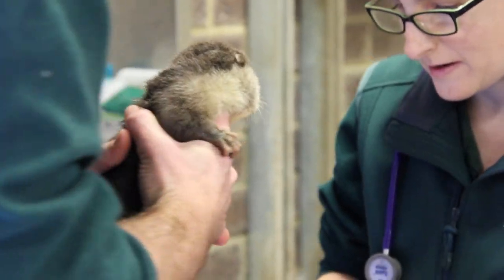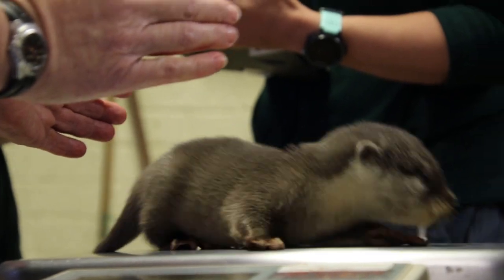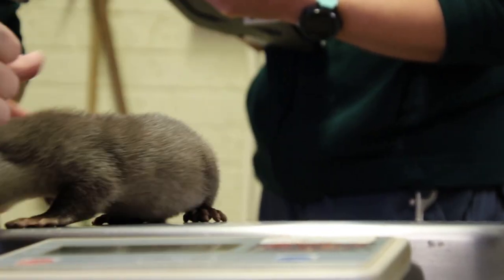As the smallest of the otter species, Asian small-clawed otters are a vulnerable species. They face threats to survival such as habitat destruction, poaching, and being sold on the illegal pet trade.